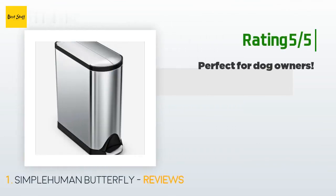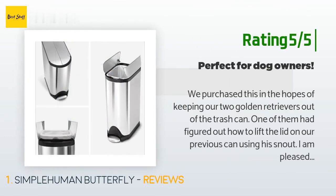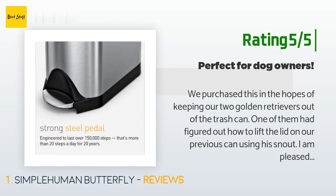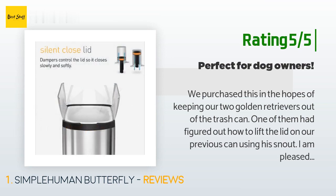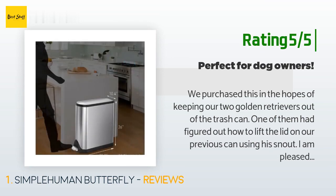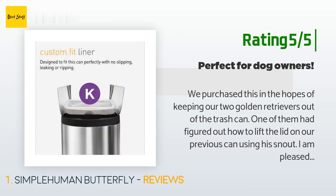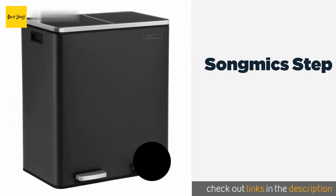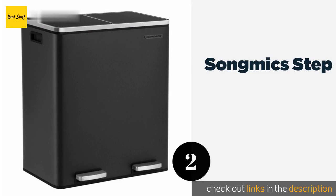Another happy customer said: We purchased this in the hopes of keeping our two golden retrievers out of the trash. One of them had figured out how to lift the lid on our previous can using his snout. I am pleased to report that this trash can is excellent. I feel kind of ridiculous doing an online review for a trash can, but it's just that good. The can is designed nicely with vent holes in the bottom so the bag never gets suctioned in — the bags are super easy to remove. There's also a little shelf you can set the interior can on.